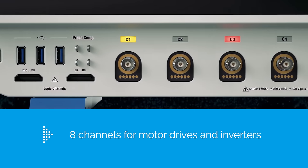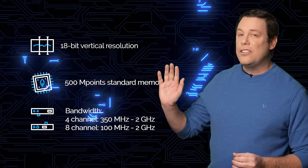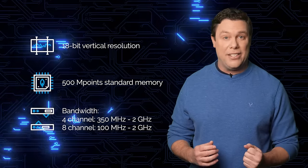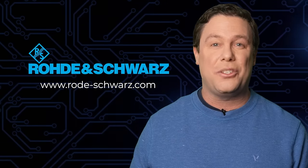Offering eight channels for motor drives and inverters, it maintains high acquisition rates for signal testing. With all of these additional features, the MXO5 series from Rohde & Schwarz provides unparalleled insights into circuit behavior. Stop working blindly! Discover seamless testing at rohde-schwarz.com.